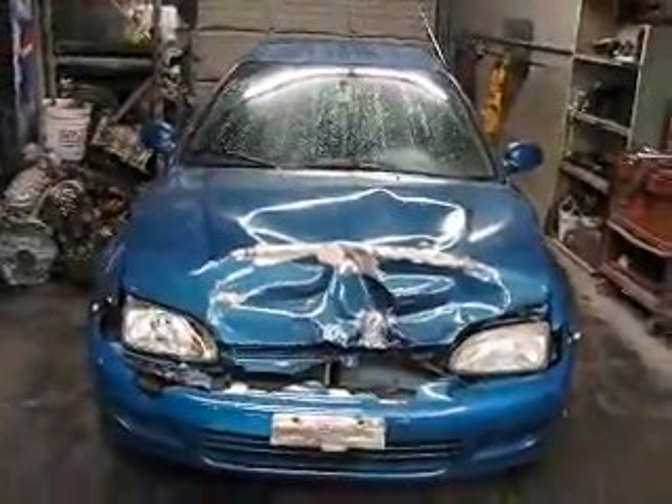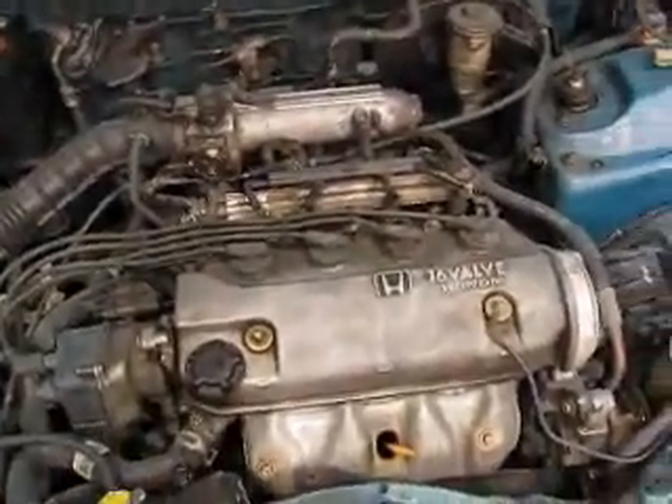Here we have a 95 Civic two-door coupe with heavy front-end damage. The motor has not suffered any damage at all.